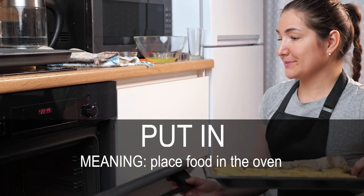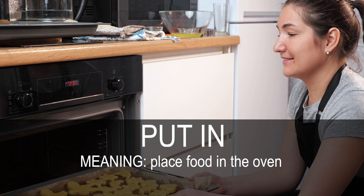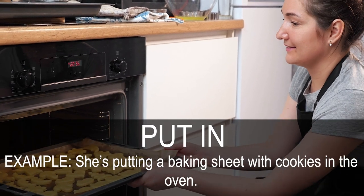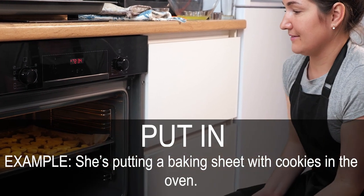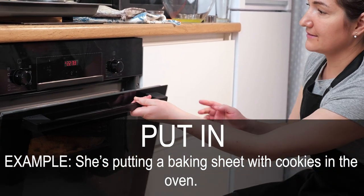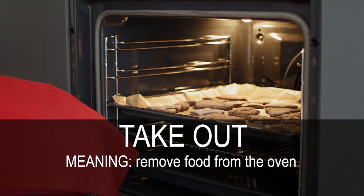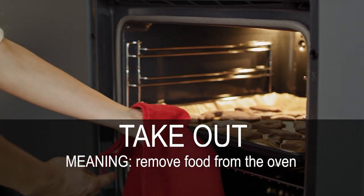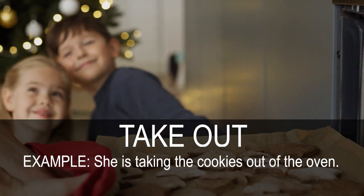Put in. Place food in the oven. She's putting a baking sheet with cookies in the oven. Take out. Remove food from the oven. She's taking the cookies out of the oven.